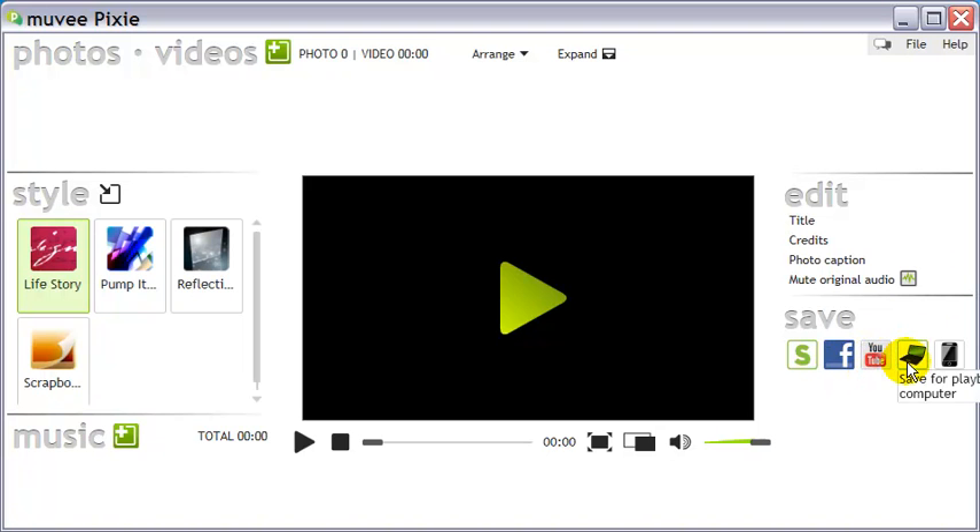Edit allows you to add and modify the title and credits to the video in different fonts and backgrounds. And finally, Save is where you can upload your video to YouTube and Facebook. You can also save your video in your computer in WMV format.